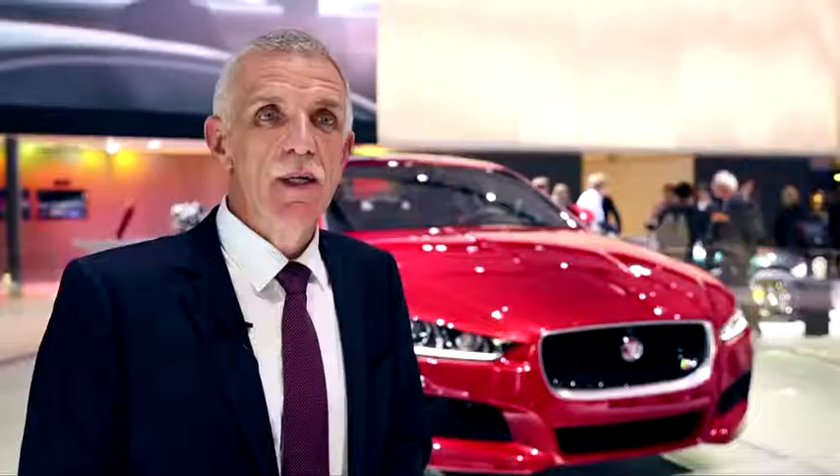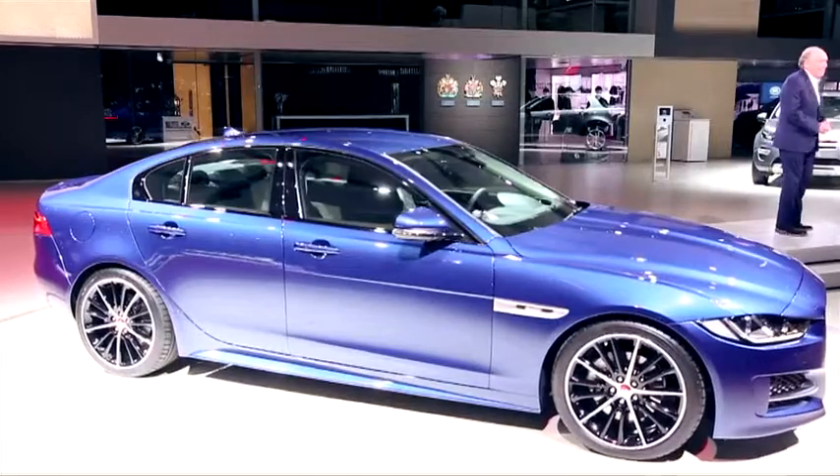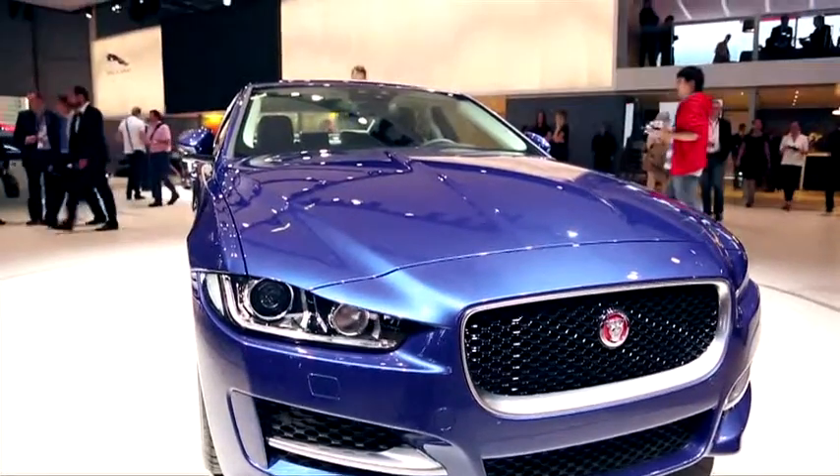On ajoute l'introduction d'une pièce mécanique dont nous sommes particulièrement fiers : la première application des moteurs Jaguar Land Rover, à savoir le moteur Ingenium, un moteur 4 cylindres essence ou diesel, qui permettra à la XE de revendiquer des émissions de CO2 inférieures à 100 grammes.